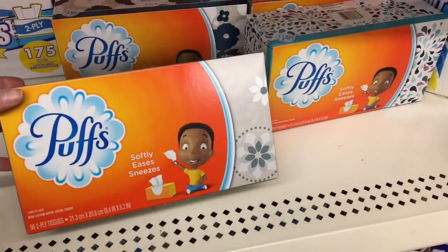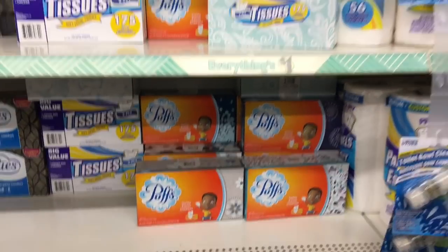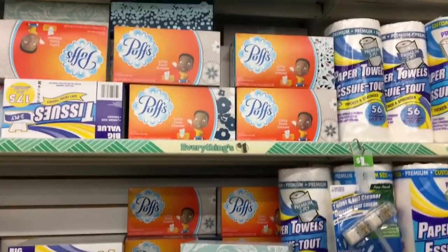Now, is it me or is this kind of a good deal? I feel like this Puff brand tissue in the big box is a good deal for the Dollar Tree.